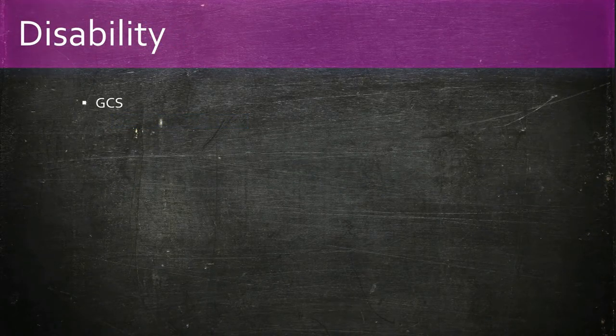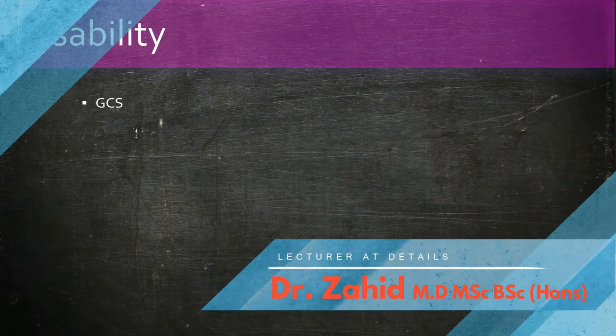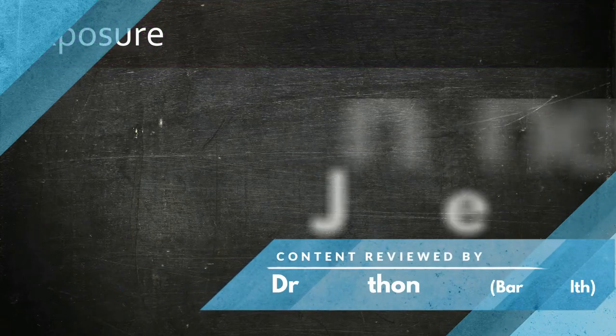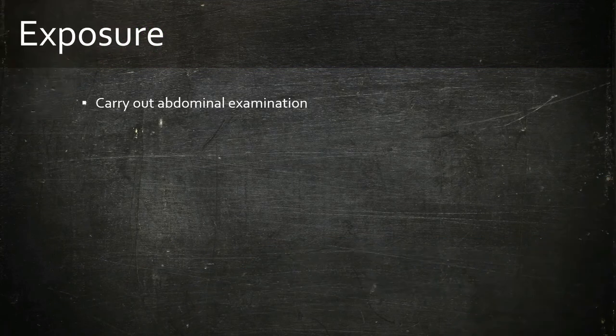D: we check the GCS and blood sugar. A quick note — when reporting GCS to seniors, divide it into 3 separate categories such as E3, M4, V4, as it helps them see where the actual problem lies. E, Exposure: carry out an abdominal examination, check temperature, which is relevant in infection, and look for any signs of DVT such as calf tenderness.